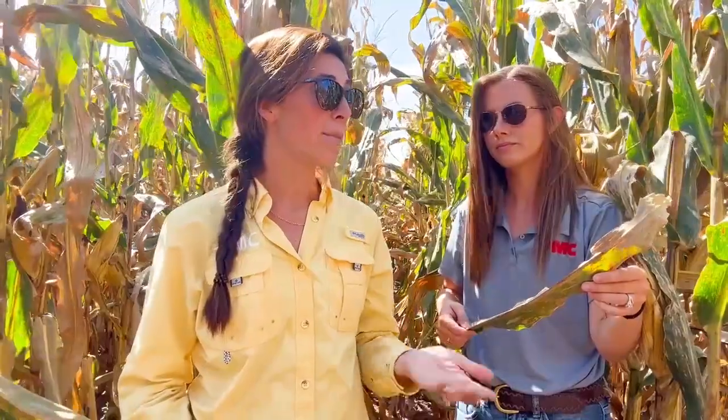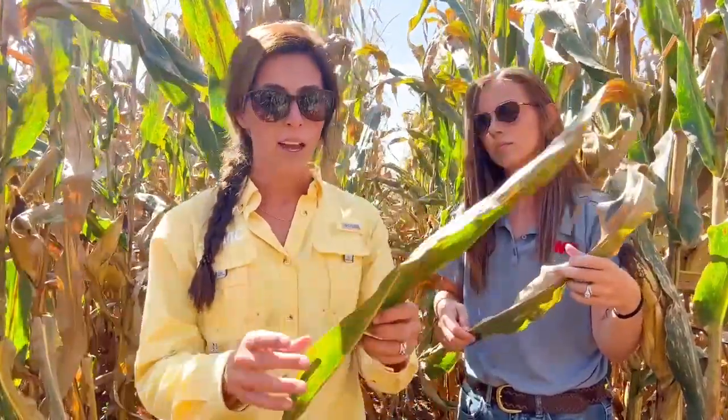We've moved into the trial. We're actually standing in the untreated check. Two of the diseases that we think are worthy of mention are southern rust and tar spot — they tend to be on everyone's mind. I'm further south, so southern rust is something that we tend to talk about.